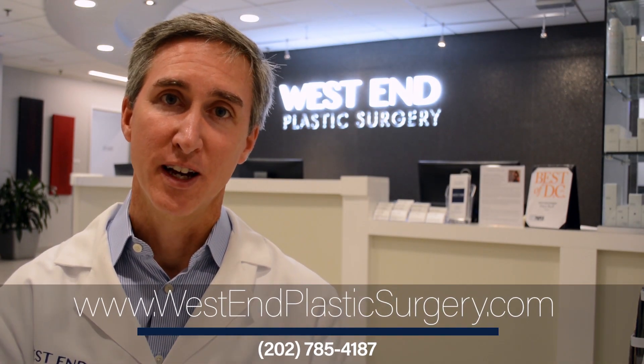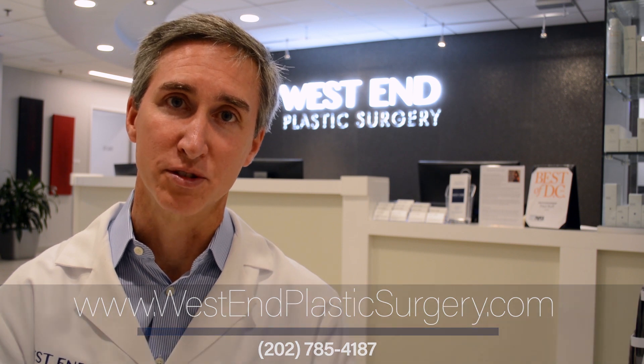If you feel Pronox may be right for you, please ask. I think you'll like it. This is Dr. Paul Ruff at West End Plastic Surgery.